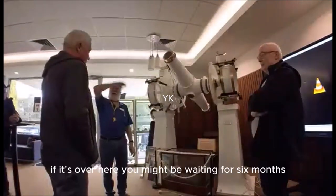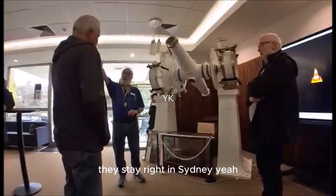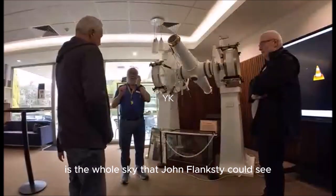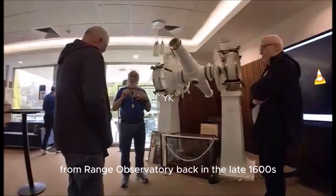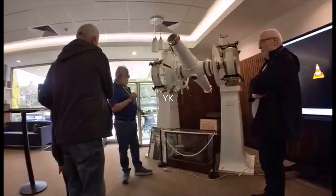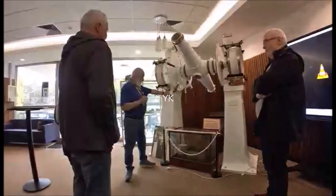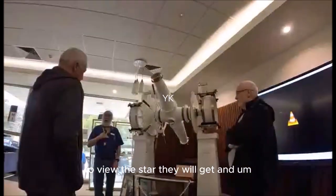But it can — you just have to be patient. If a star is over here it might only take an hour or two before it crosses. It can actually see the whole sky that John Flamsteed could see from Greenwich Observatory back in the late 1600s and early 1700s. He used one of these telescopes. The astronomer lays down on the job and would point the telescope up at the right angle to view the star they want.